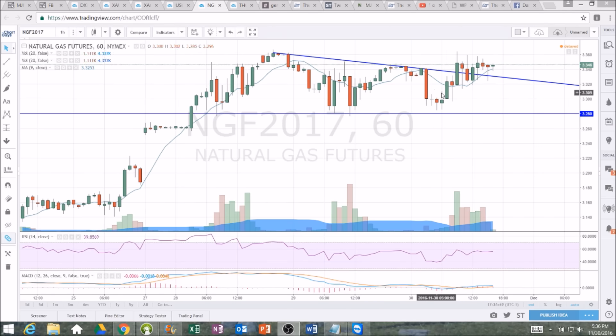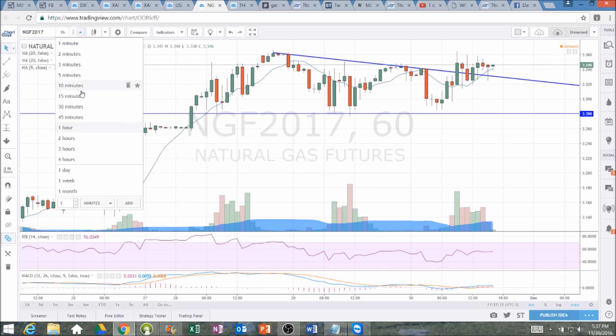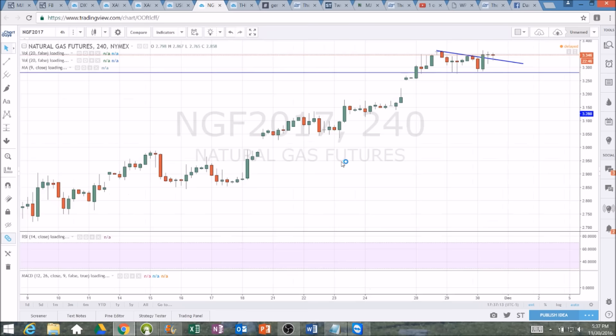The overall trend does favor the bulls with that break of the lower high pattern to the upside. We're looking at 3.36 resistance — the high of this move is 3.367 and we got up to 3.365, so it is a little bit of a double top at this point. We could be looking for a potential top fishing play where you would exit a bearish position if 3.367 were to break. We'll have to see where we set up for tomorrow morning.